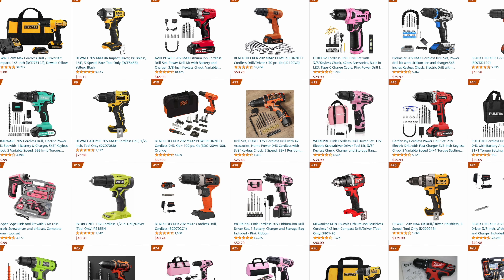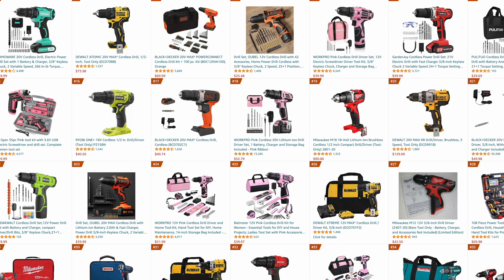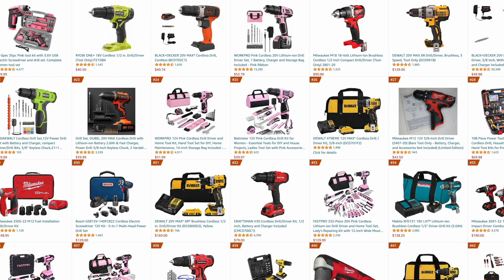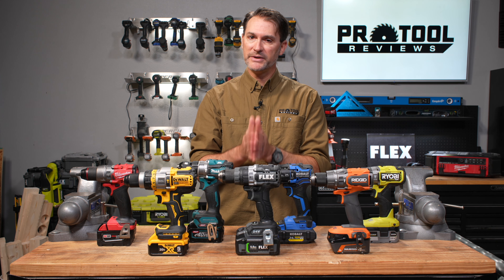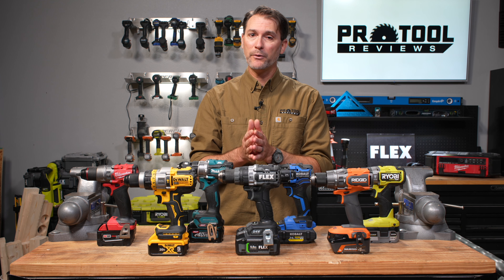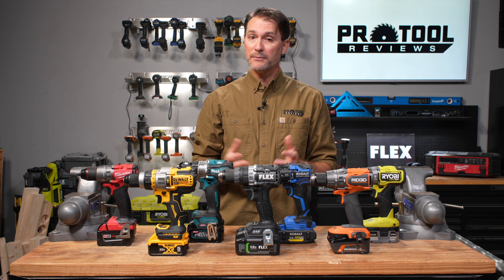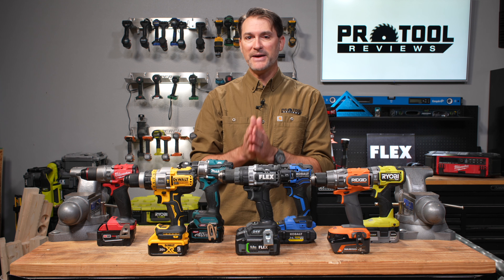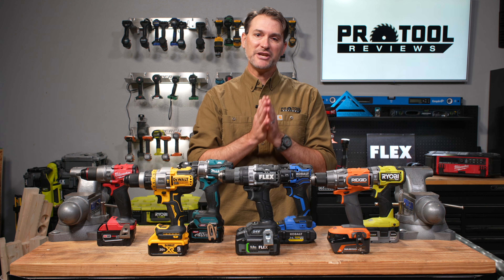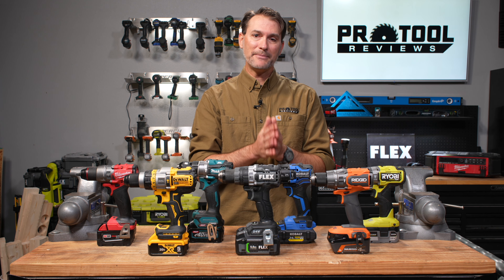If you take a look at Amazon's top 100 list, Milwaukee, Ryobi, and Rigid are all over there with lots of options to buy. However, keep in mind that there are no authorized retailers of those brands anywhere on Amazon — we don't know where they're getting their tools from, we don't know if they're knockoffs, and we have no idea what kind of quality you're getting. It's best to look at authorized dealers to pick up any of those brands.